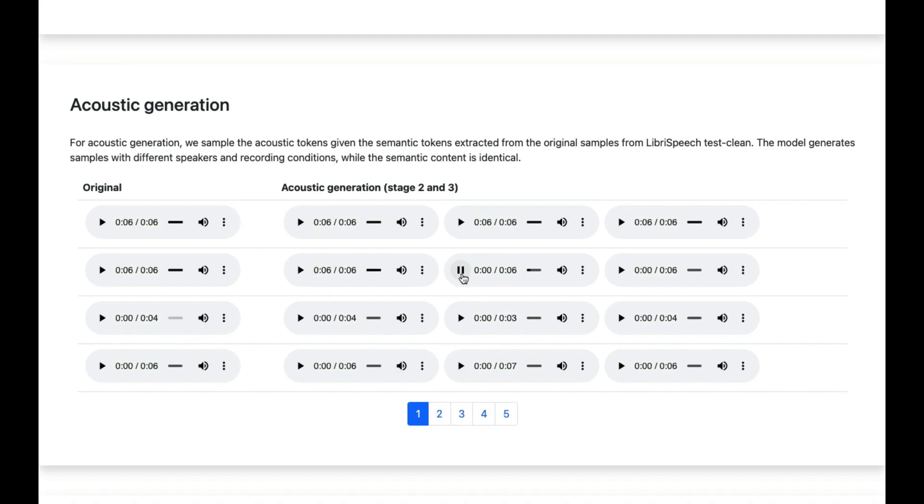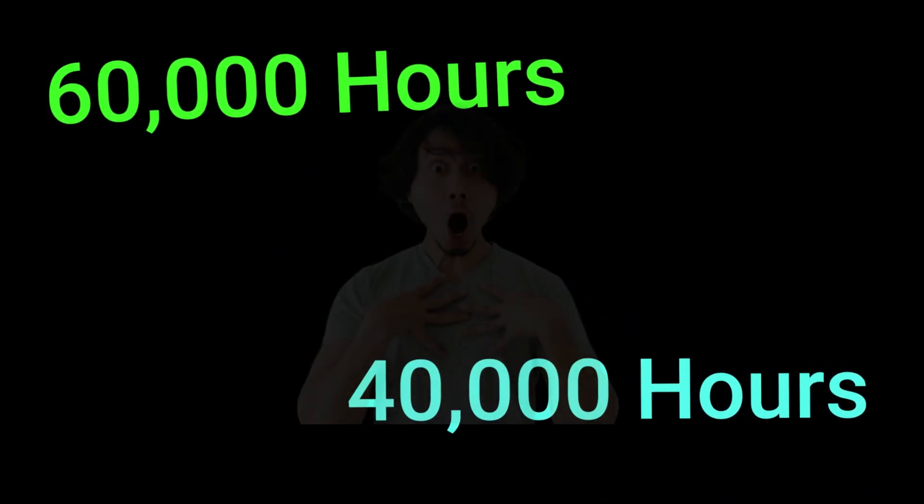Audio LM was trained on 60,000 hours of speech data, and another version was trained on 40,000 hours of piano music. Now that's a lot of piano lessons to sit through.